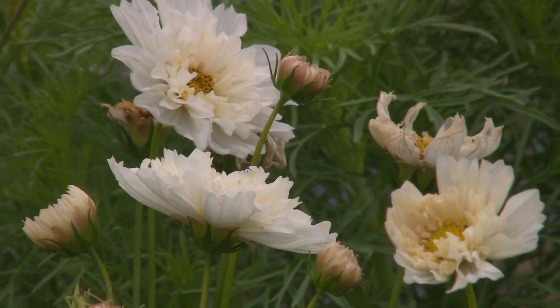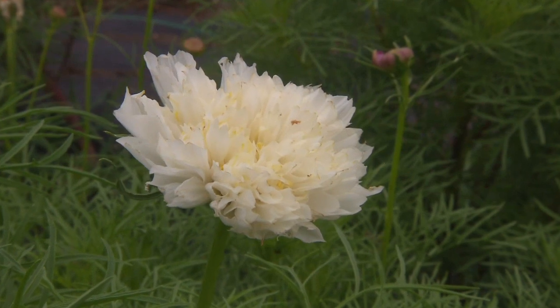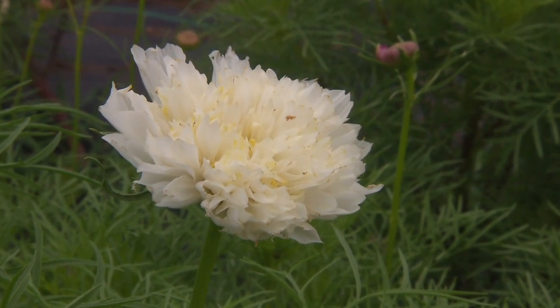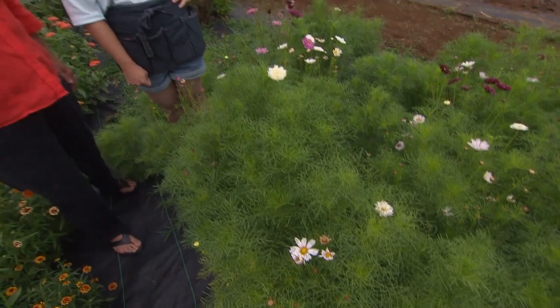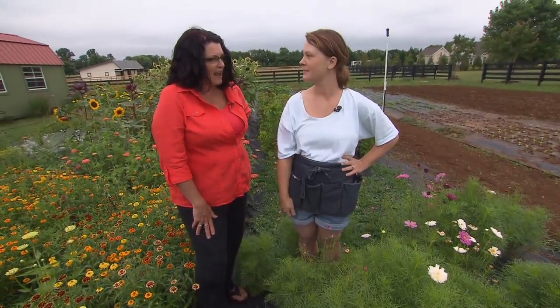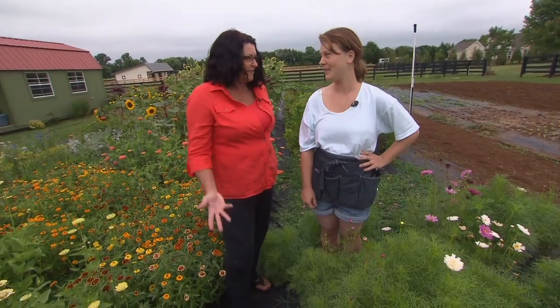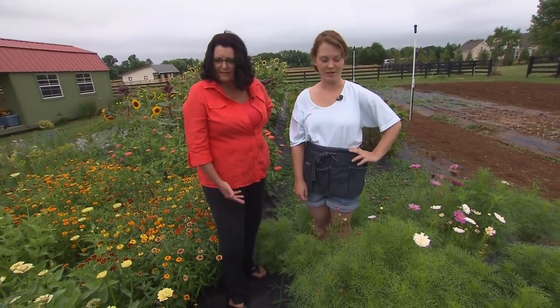Right over here we have some gorgeous cosmos just getting ready to bloom. These are called Double Click — they're double blooms, really fluffy. Now these three flower types — Persian Carpet zinnia, Green Envy zinnia, and Double Click cosmos — an average person could sow those right in their own garden without starting them in a greenhouse first, right? Absolutely — after all danger of frost, they come up prolifically and will reseed themselves.